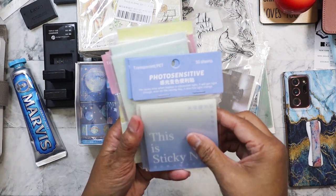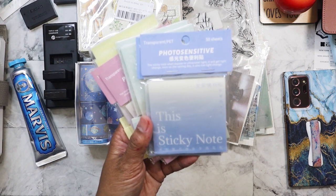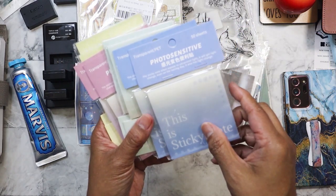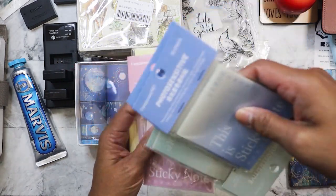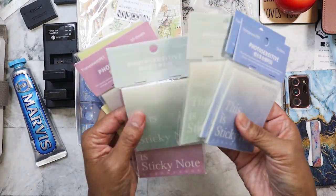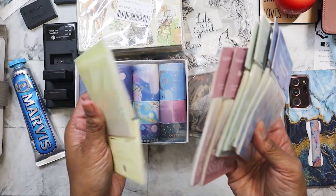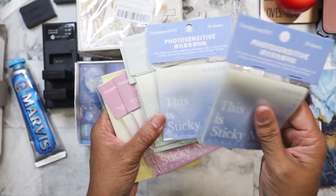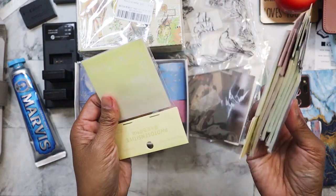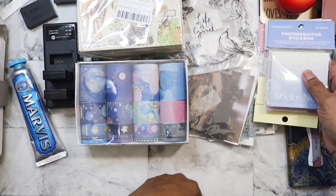I was able to find this for a dollar — this whole set. These are sticky notes but they're the transparent ones, and it claims to be photosensitive, meaning they'll change color under UV light. I tried it but didn't really see a change in color — then again, I was standing next to the window and it was rainy today. There's like 50 sheets per pad. These will work out, and I'll definitely give some to my friend Clarissa — a pack of each color.